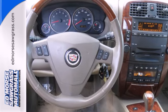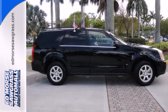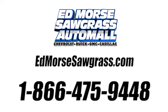Nothing compares to the performance, luxury and curbside prestige of this stunning Cadillac SRX. Come in and see it for yourself. Call us today at 1-866-475-9448. For value and for service, it's Ed Morse.